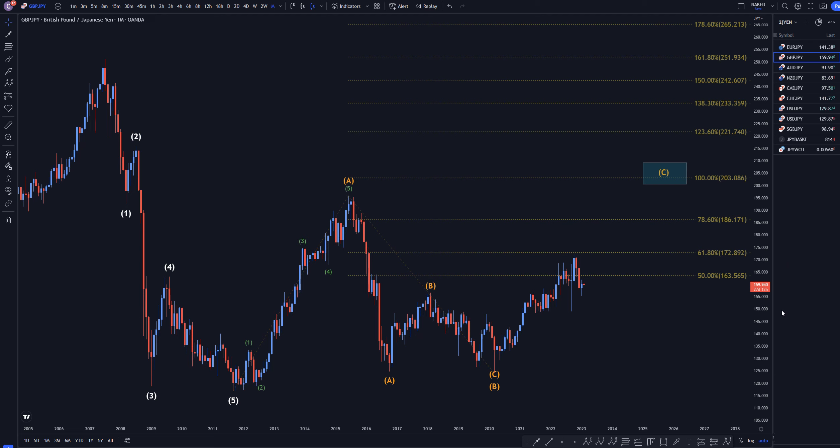Hello, traders! FxPipClenty here. Today is Wednesday, February 1st, and I'm going to be analyzing the pound-yen starting on the monthly, working my way down to the one-hour time frame.